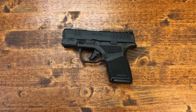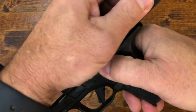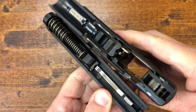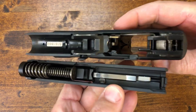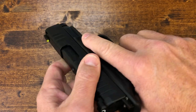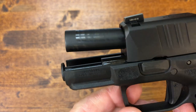Almost forgot — how do you take this thing down? Simple: you've got your takedown lever here, bring the gun back making sure it's unloaded, lock the slide back, then flip the lever up, release it, and fire. That's how it's taken apart. You can see it has pretty beefy rails inside. To put it back together, go back in, lock it, and bring the slide down.